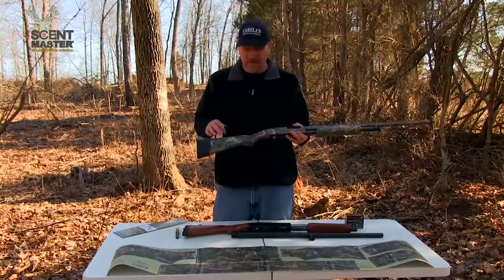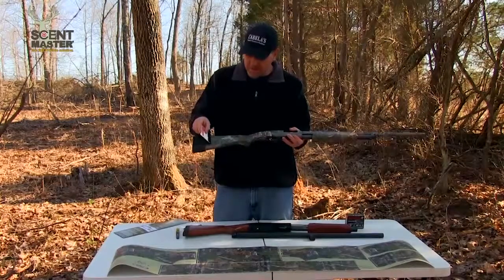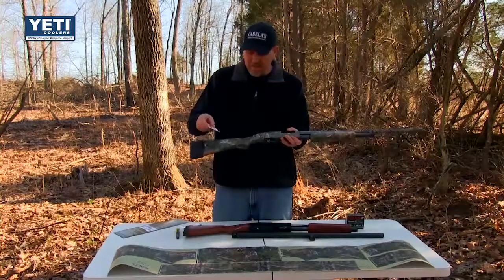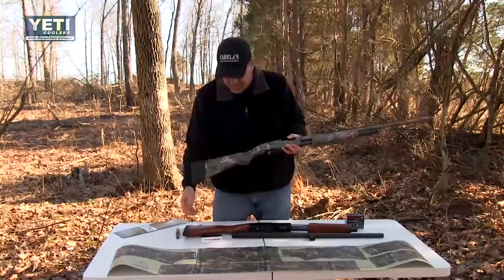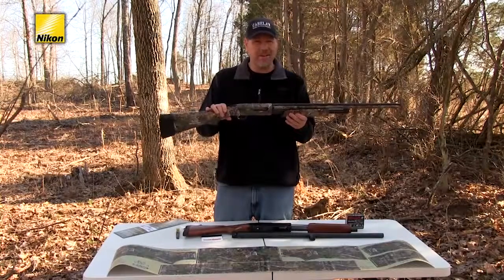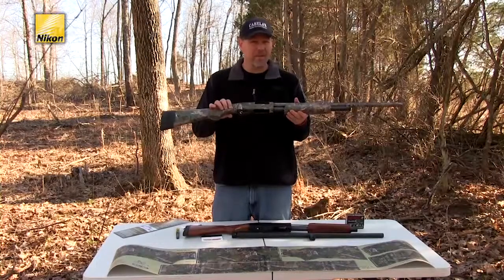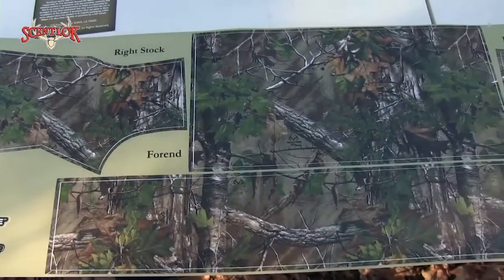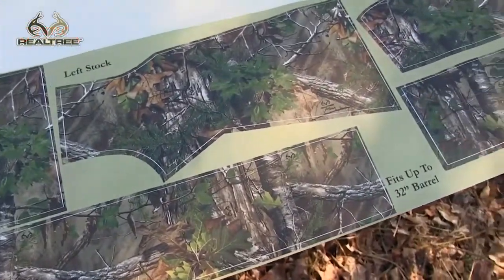You simply put each wrap piece around the stock, receiver, forend, and barrel. Once each piece is in place, use your X-Acto knife to make small relief cuts to help the vinyl wrap around the stock or receiver, and make minor cuts around the safety, the loading port, and the ejection port. After each section is wrapped, use the squeegee to go over each part, working out any minor air bubbles and making sure the vinyl is adhering. The camo wrap system only costs $25 plus shipping.